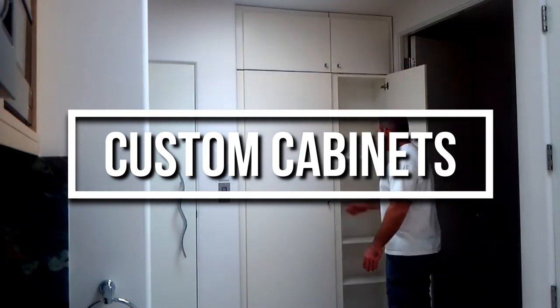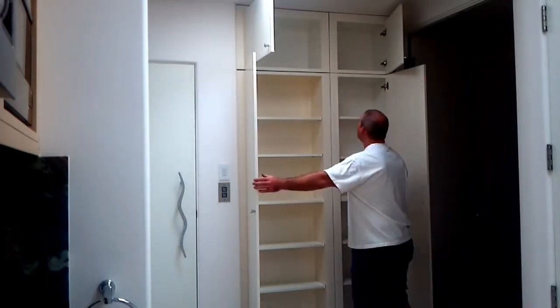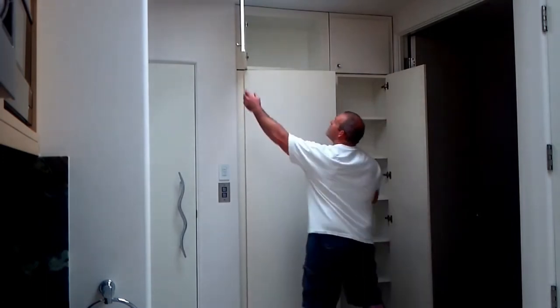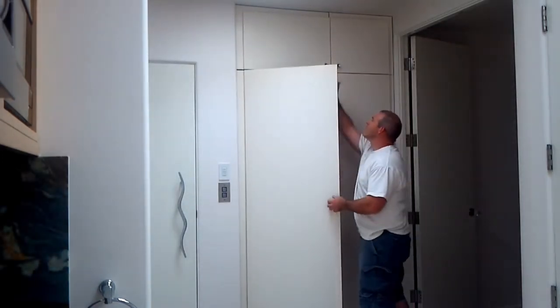Here is another secret safe room designed by Custom Cabinets. At first glance, it appears to be a regular linen closet with adjustable shelves and other functions. However, on closer look, it opens up to reveal a secret hiding spot.